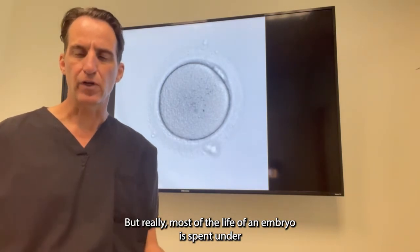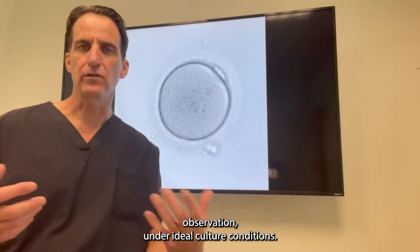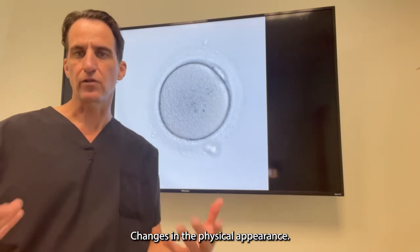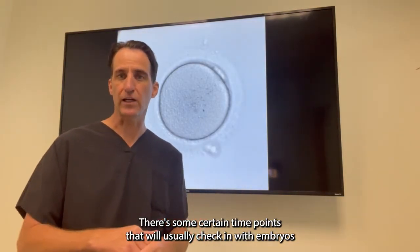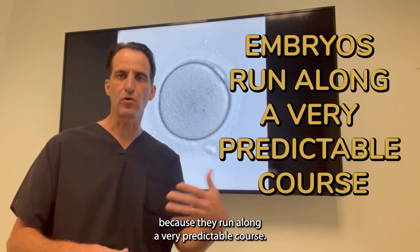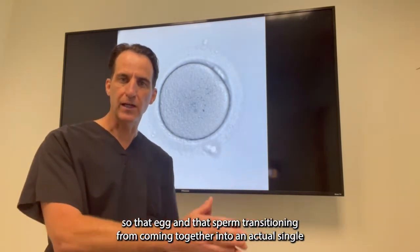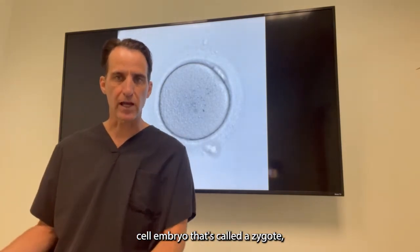Most of the life of an embryo is spent under observation, under ideal culture conditions. What's culture? Culture is cultivation. Culture is growth. Changes in the physical appearance. There are certain time points that we'll usually check in with embryos because they run along a very predictable course. And in general, as they start out as a single cell — that egg and sperm coming together into an actual single cell embryo — that's called a zygote.